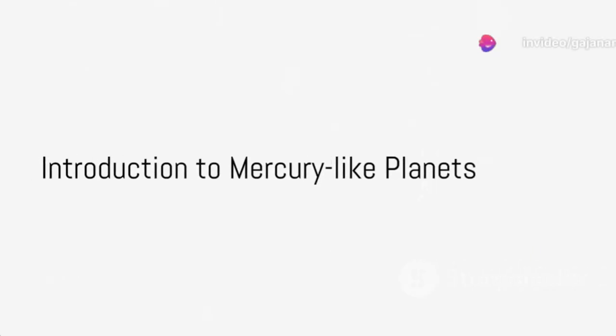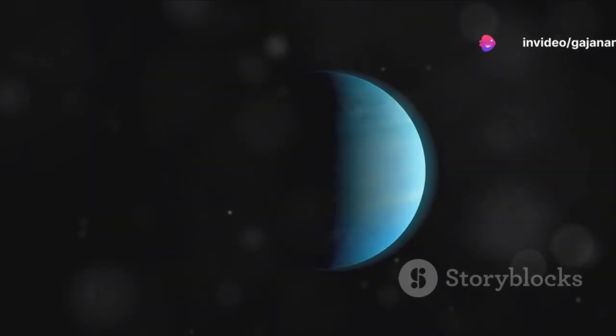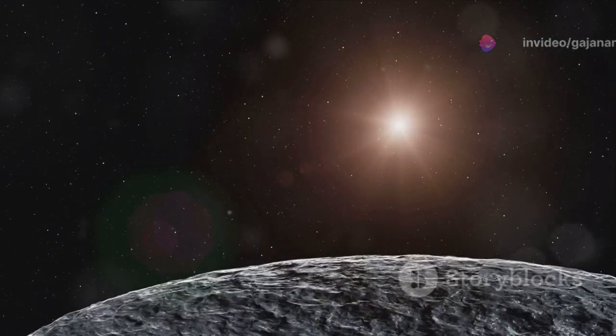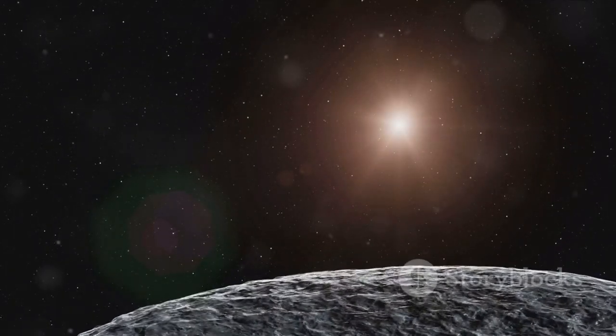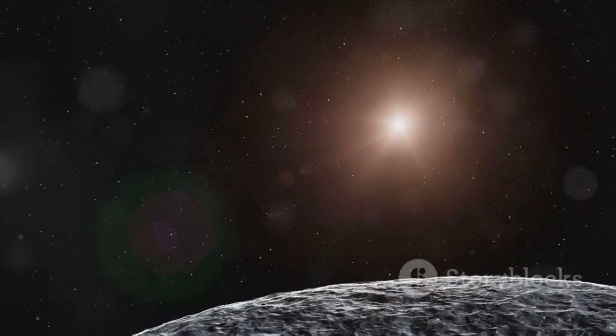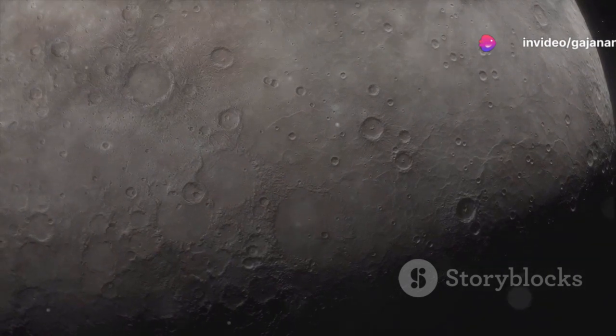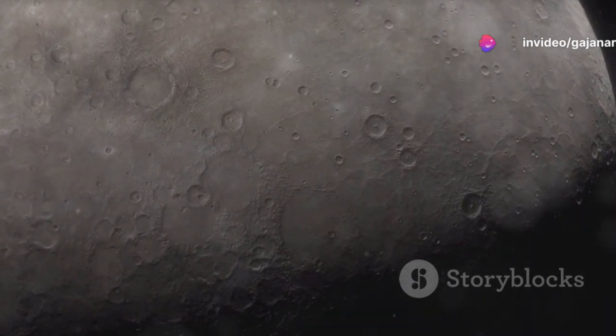Have you ever wondered about the fiery worlds that resemble Mercury, our closest neighbor in the solar system? Mercury-like planets, also known as hot terrestrial planets, offer a fascinating glimpse into the diversity of planetary systems beyond our own. Today, we delve into what makes these planets unique and why they capture the imagination of astronomers.